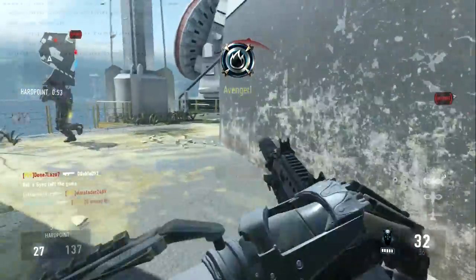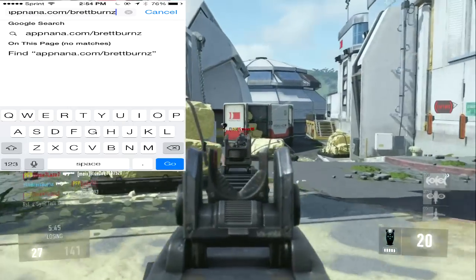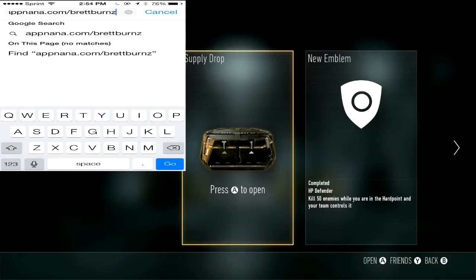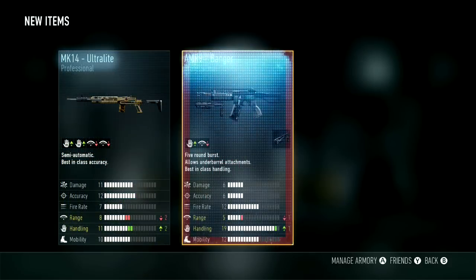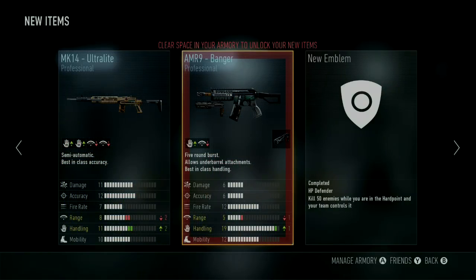Go check out appnana.com/BrettBurns, even on your Android device, and use these nanas to get free advanced supply drops. If you enjoy this type of video, leave a like and pass it along — it really helps me grow. See you guys in the next one, peace!